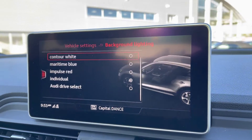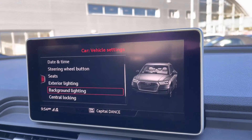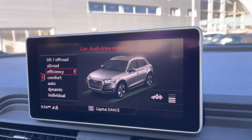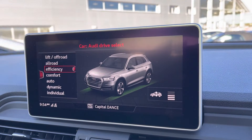You also have your Audi drive select and ambient lighting, which adds a personal touch to the vehicle and sets the atmosphere within very nicely. You've also got your air suspension controls on there, which allow you to lower and raise the vehicle as needed.